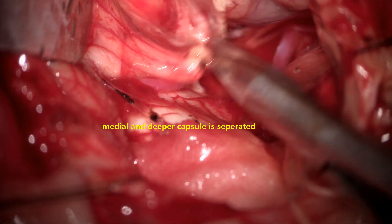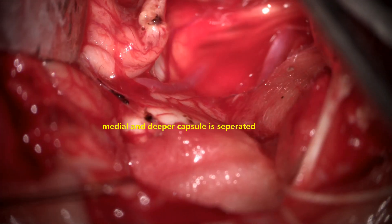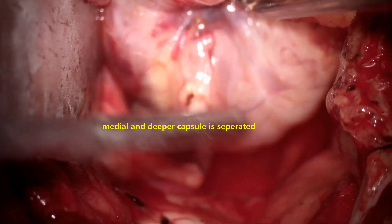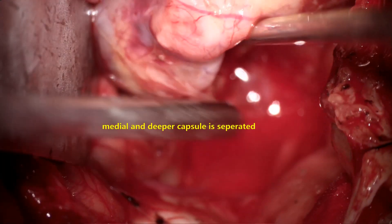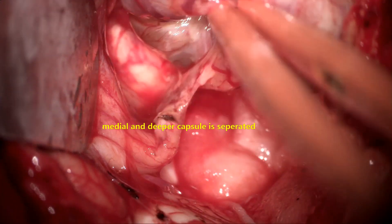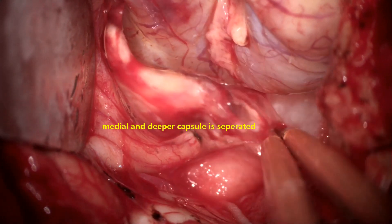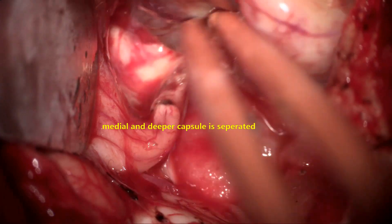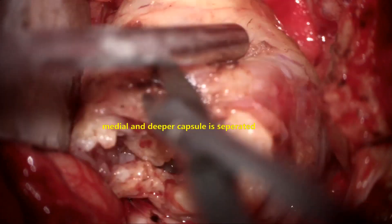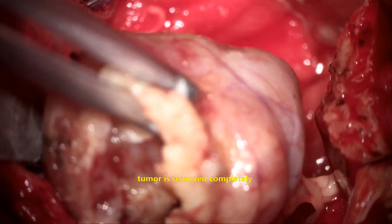Now we are at the inferior-most part of the tumor at the tela-choroidal region of the cerebellum, which is adherent and is coagulated and divided. The tumor is now separated all around — inferiorly, laterally, superiorly, and medially. A small gliotic cerebellar adhesion on the inferior and medial aspect is coagulated and separated. The deepest part is also freed and the tumor capsule is gently delivered and removed in one piece, after confirmation of complete separation all around 360 degrees.